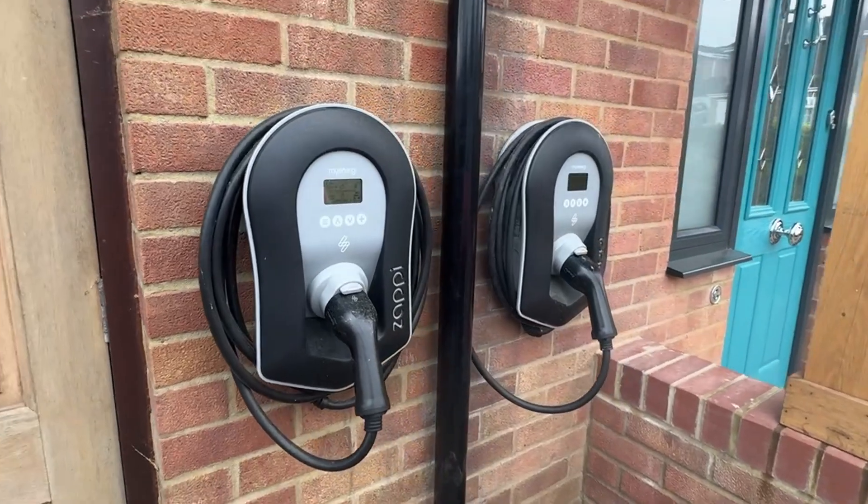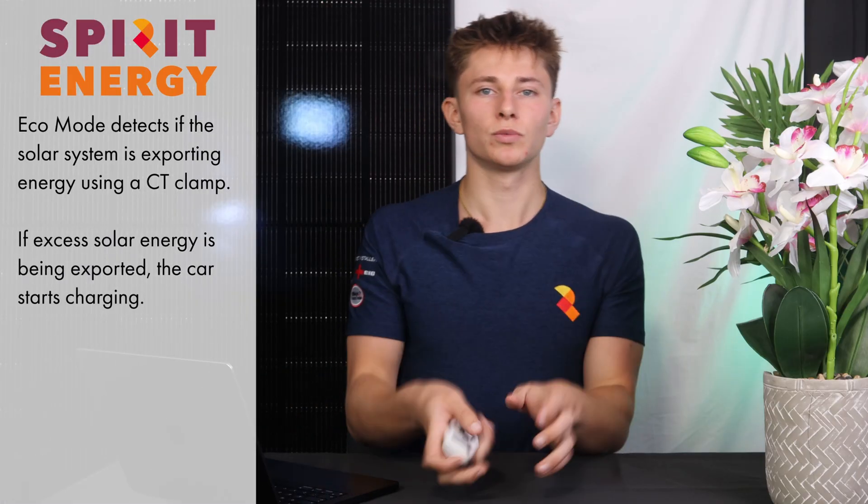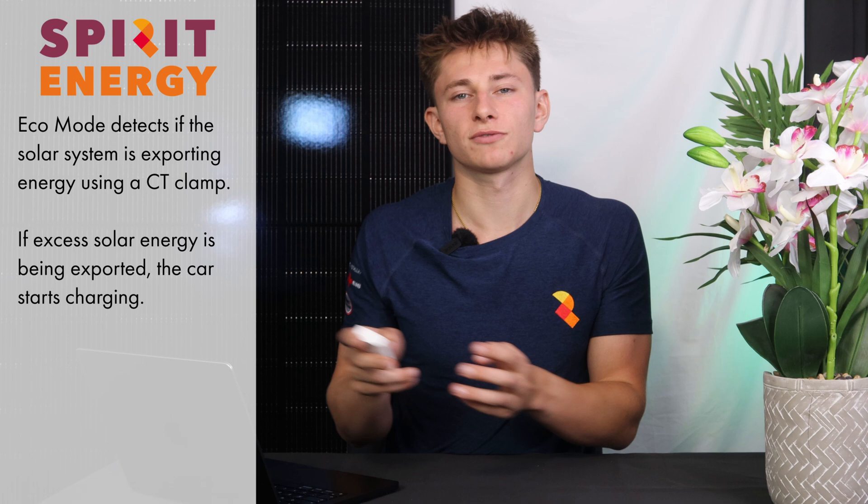How do you ensure that you only charge your EV with solar? You'd get what's called a smart charger, such as MyEnergy's Zappi or Anderson's smart EV charger. These have an eco mode, which is when they'll charge the car just from solar.